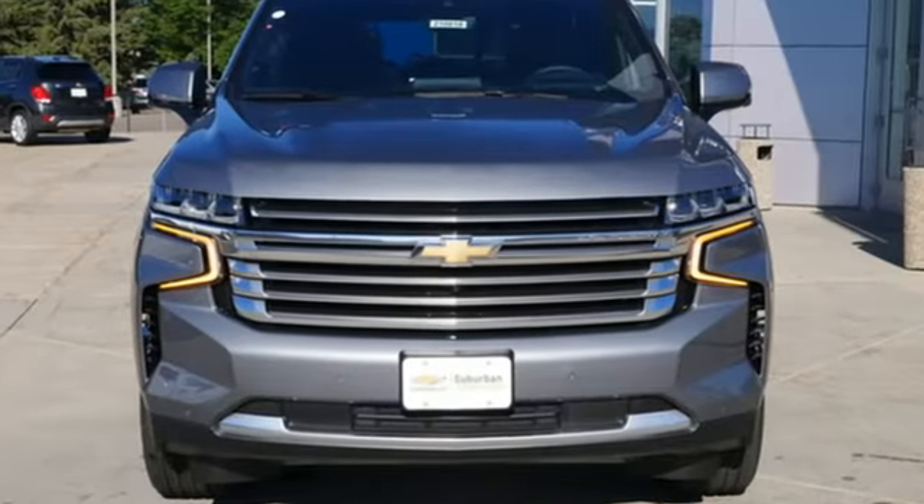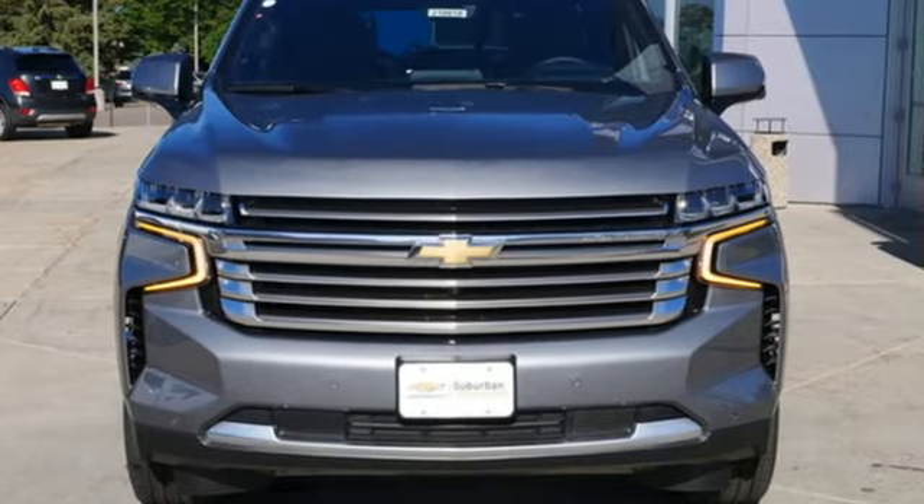Chevrolet. 100 years of icons. See it for yourself when you take it for a test drive.